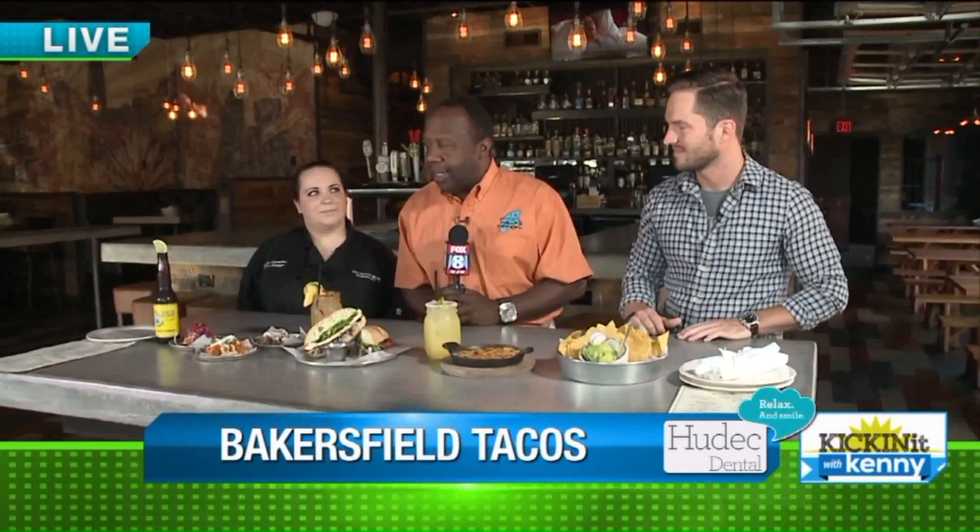I'm hanging out with Brook, who is the chef extraordinaire. For people just joining us, Brook, why don't we kind of review everything we made this morning?